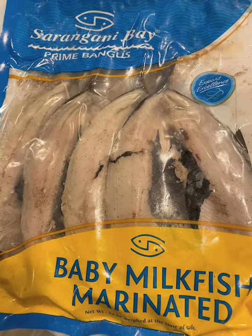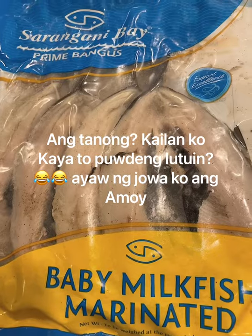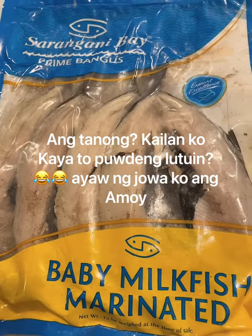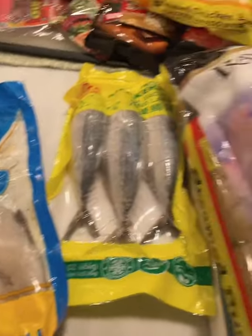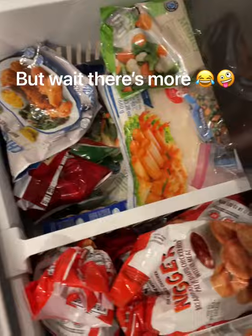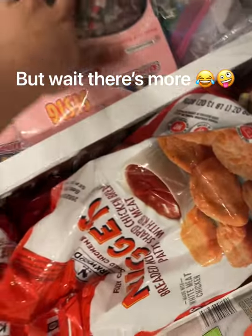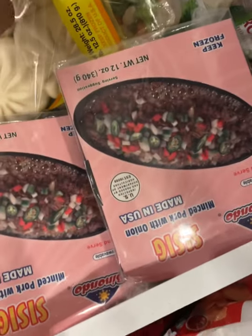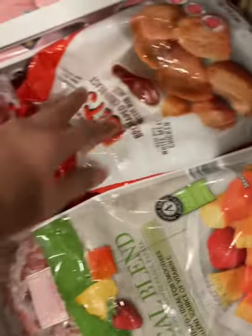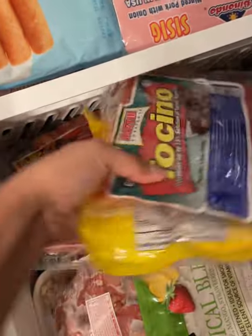I forgot to buy eggplant, but it's okay — I got bok choy, I got pet choy, so yeah. That's all for now, hope you enjoyed my video, thank you for watching! Now it's time to put some things away — like this, with my half chicken dessert. I have to transfer this to the other container.